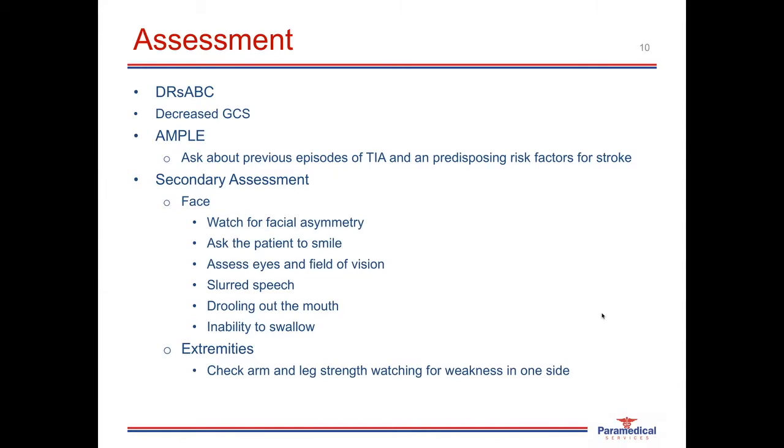When assessing the extremities, check the arms and legs for any neurological damage. Ask the patient to grab hold of your hands and squeeze as hard as they can, comparing one side to the other. Ask them to lift up, push down, push out, and push in against your hands — this gives a good idea of strength and capability in the arms. Do the same for the legs: ask the patient to push their feet against your hands up, down, and to the sides, which will indicate what kind of neurological damage is present.